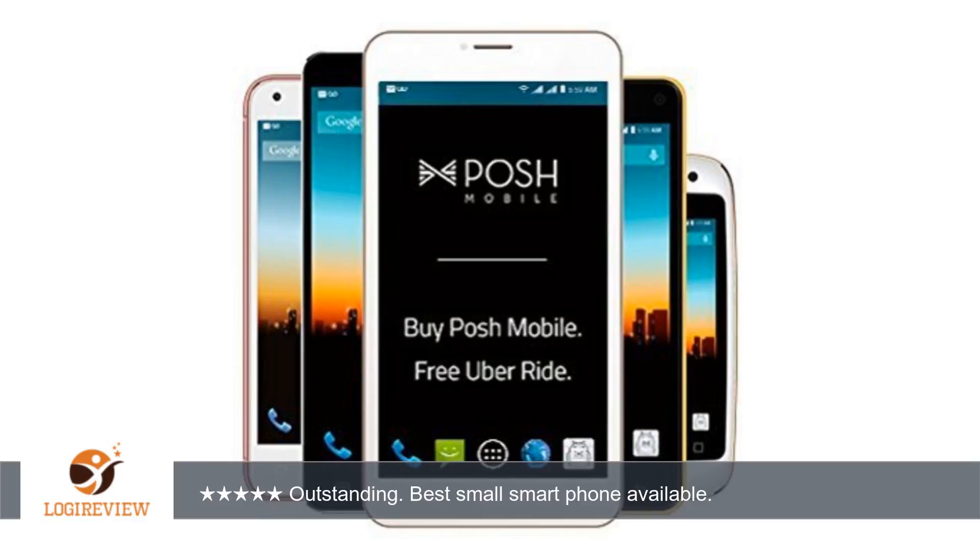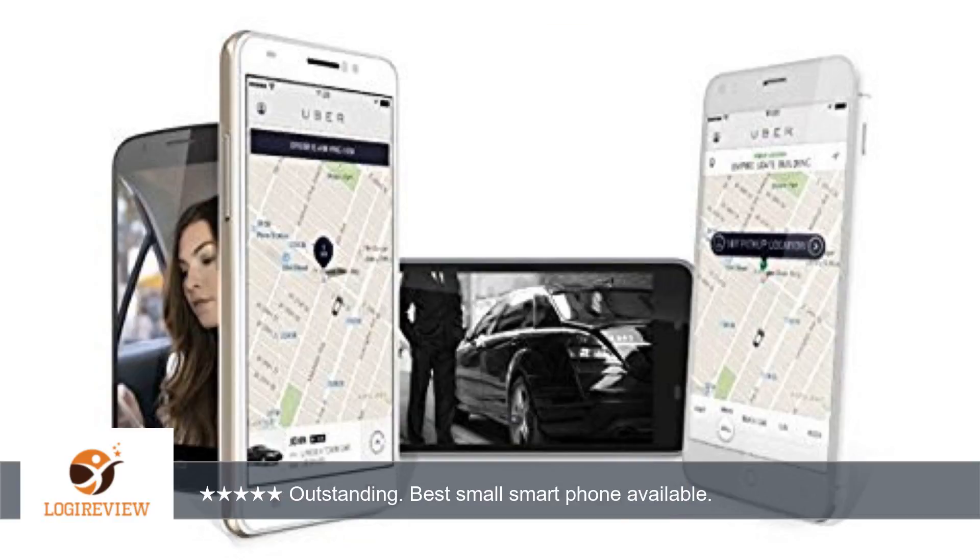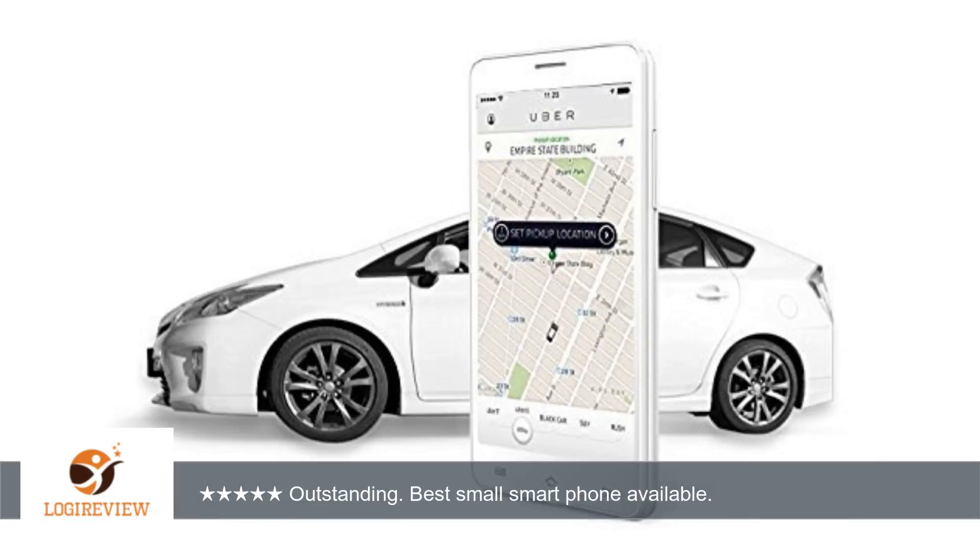Great size if you're looking for something small. I only know of one other type of Android phone that has a similar size but didn't like the appearance, and the OS version was older. Clean, minimal, slick appearance — although the resolution is low, the small screen size makes the resolution look decent.